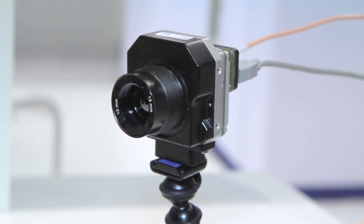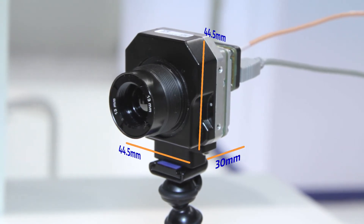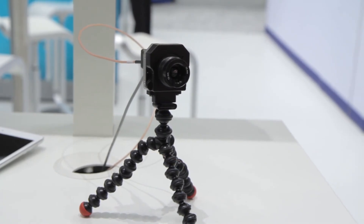Here we have the uncooled compact TAU-2, measuring only 44.5 millimeters for height and width and just 30 millimeters for depth. In such a compact form factor, you get accurate temperature visualization and measurement.